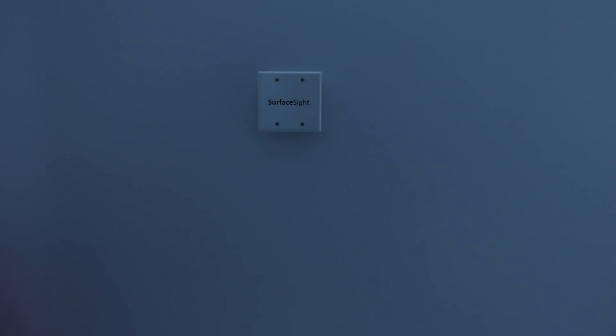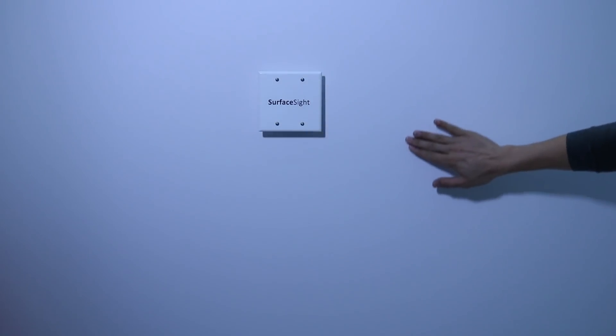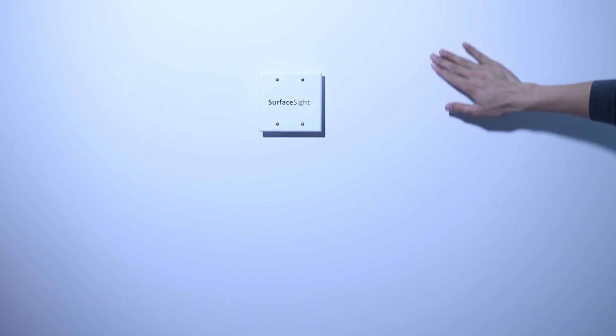It is also possible to control light switches in more expressive ways. Swipes move between different lighting presets, and users can slide up and down to continuously control illumination level.